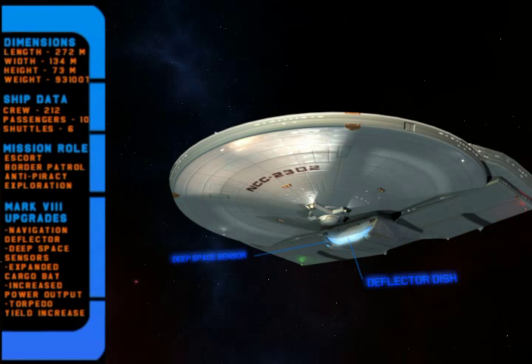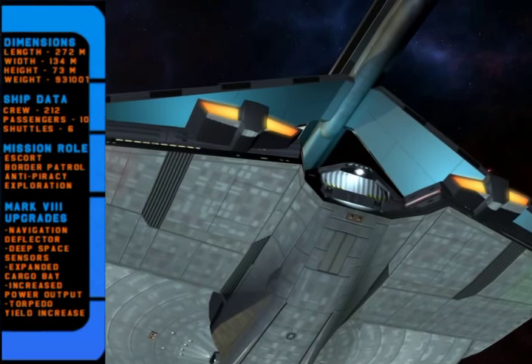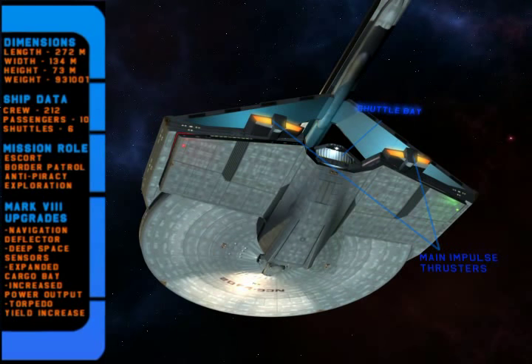There are also more decks allowing for a larger engineering section and more efficient power output, plus more room for cargo and supplies for long-term missions. A more spacious shuttle bay was added so that emergency shuttle operations or cargo loading could be conducted with greater efficiency, which led to the redesign of the main impulse thrusters.